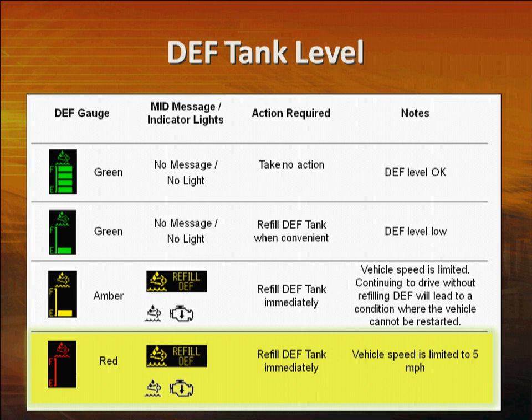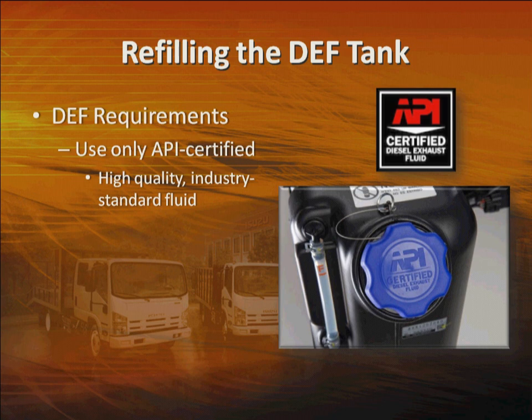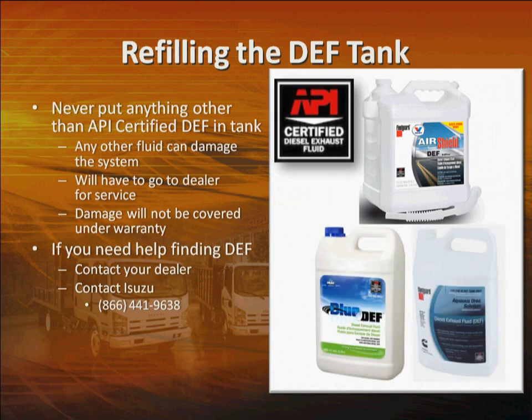When the icon turns red, immediately refill the DEF tank. Although the engine won't quit running, vehicle speed can be severely restricted. If you continue to drive without refilling the DEF tank, vehicle speed will be limited to five miles per hour. In this case, the vehicle will not need to be taken to the dealer for service — just refill the tank with DEF and cycle the key to restore normal vehicle function. Be sure to use only API-certified diesel exhaust fluid, a high-quality industry standard fluid. It contains one-third automotive grade urea and two-thirds deionized water.